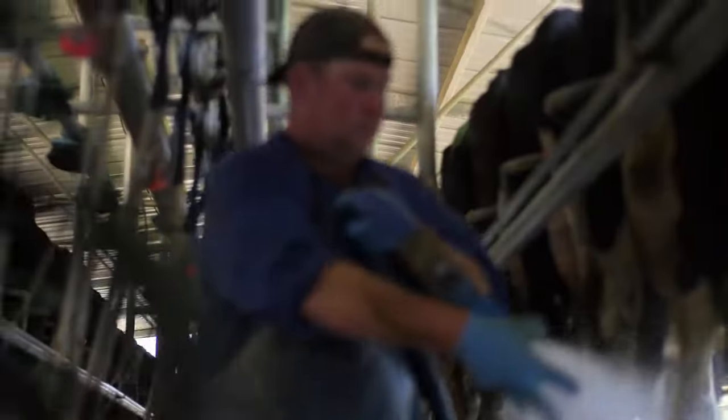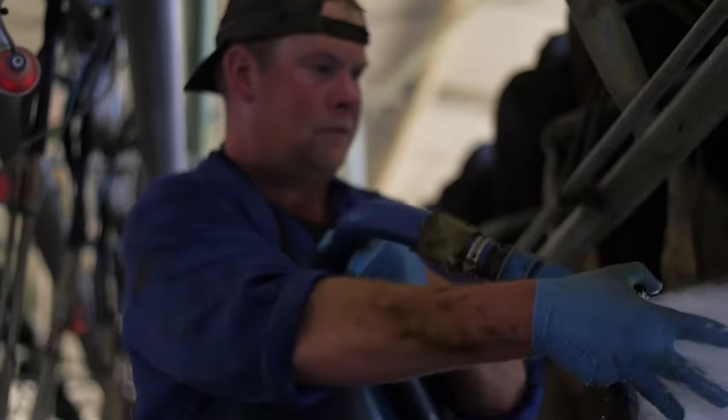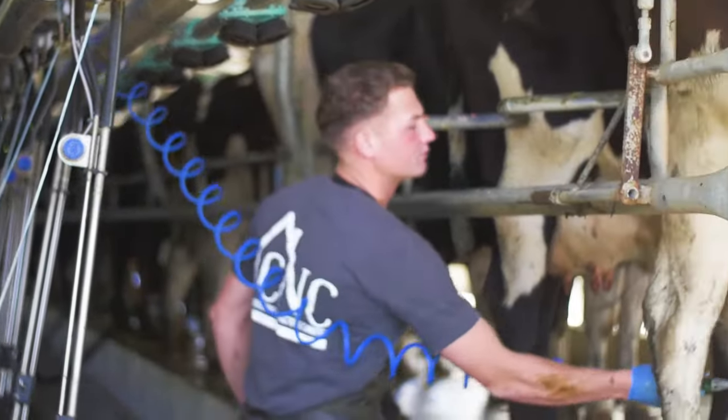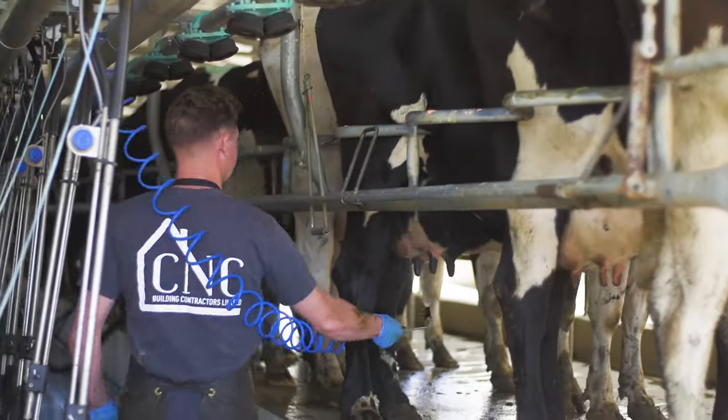Milking times have been chopped by half an hour. It blew me away those first few days of milking with him — it was like wow, are those cows actually finished? So the cows are happy, cell counts are as good as they've ever been, and teat condition is excellent because there's no over milking anymore.